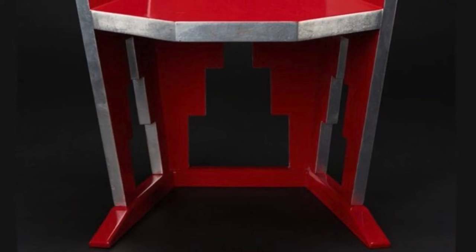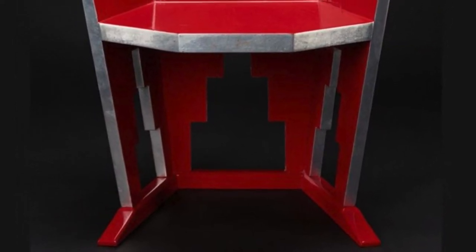Now consider the name: Skyscraper chair. How do you think the title is related to the design?